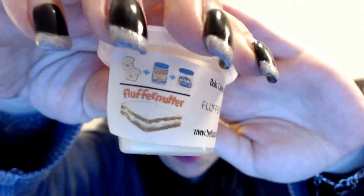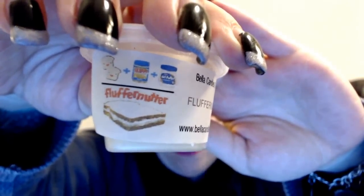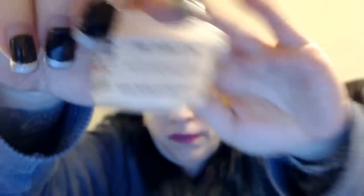It really does smell like a fluffernutter — all put together with the bread, the marshmallow fluff, and the peanut butter. I don't know if I'm loving it though. It definitely smells like a fluffernutter, but I wish there was a little more peanut butter and a little more marshmallow fluff smell. I wish it was a little stronger — I'll definitely have to pop this one in and see if it gets stronger on warm, which it normally does.